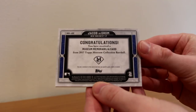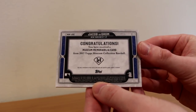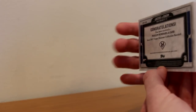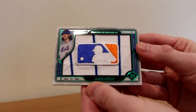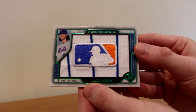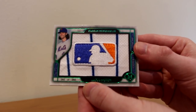Absolutely love this card. It says: congratulations, you have received a museum memorabilia card from 2017 Topps Museum Collection Baseball — Jacob deGrom, New York Mets pitcher. Absolutely sick one to add to the Mets PC and the deGrom side PC. He's having an incredible year — hopefully he wins the Cy Young, that would be great. And hopefully he doesn't get traded.